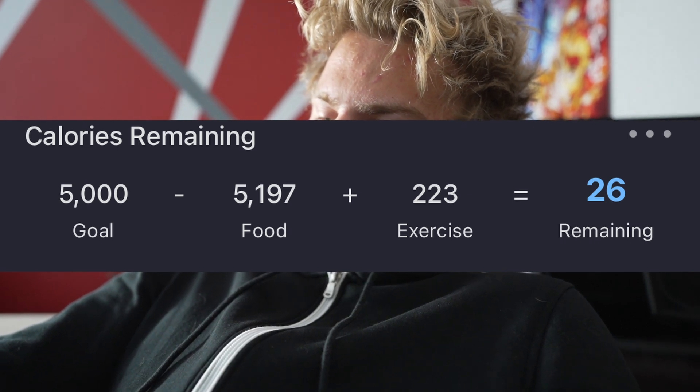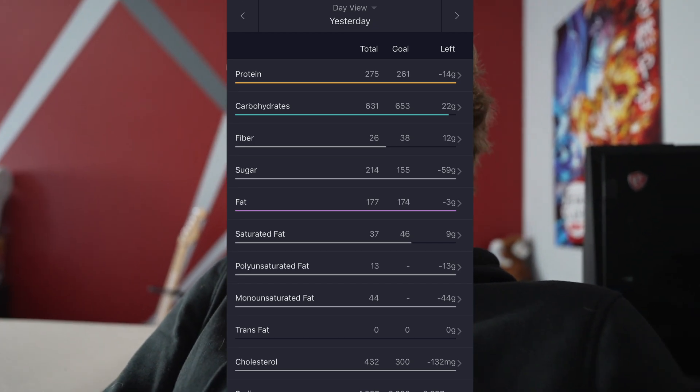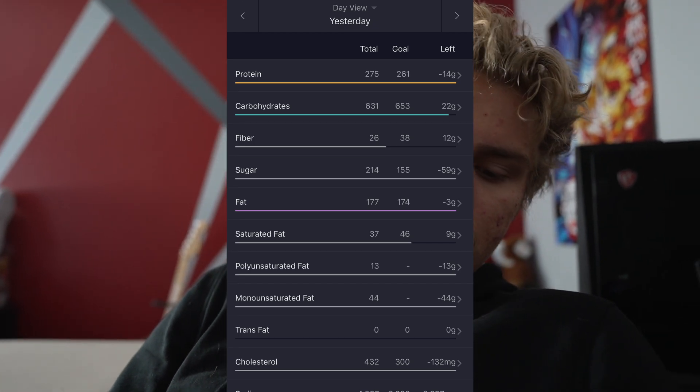I know my tracker says 26 calories remaining, but I guarantee I ate at least 5,300 — maybe 5,400 — because that teriyaki meal I definitely counted wrong and I'll never know the exact number. I definitely got enough calories and protein yesterday. I'm not going to measure my arms or legs because it's going to be the same as yesterday and the day before. See you guys in the next video.